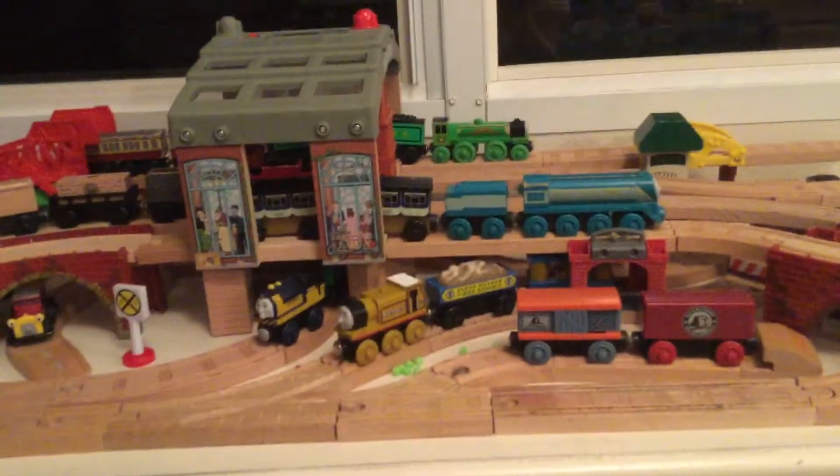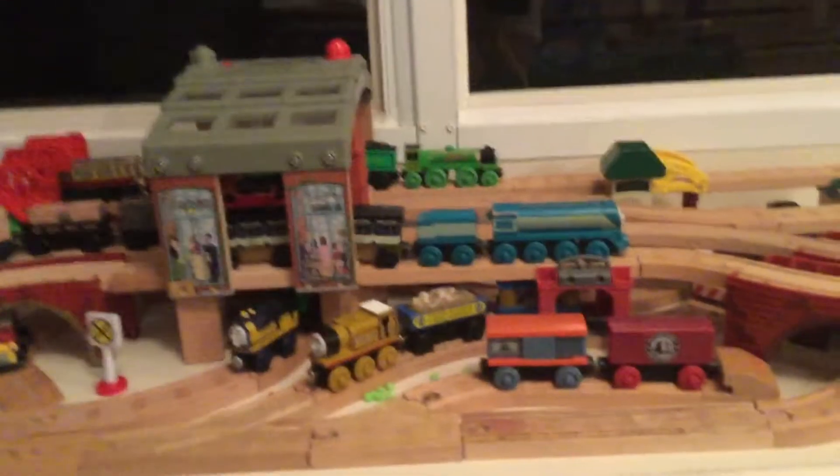Hey guys, Max and Monty 1516 here back again for another episode of Sodor Sets. This is episode 2, Vickerstown Station.